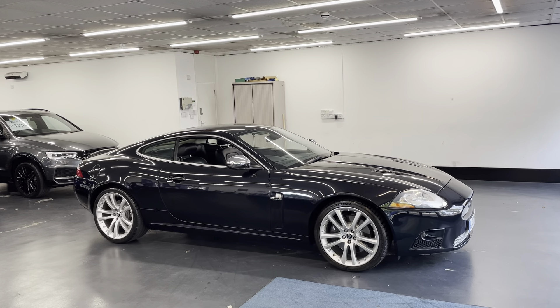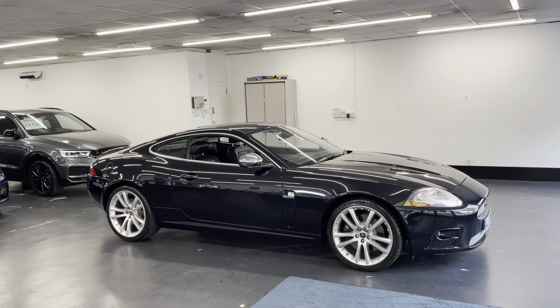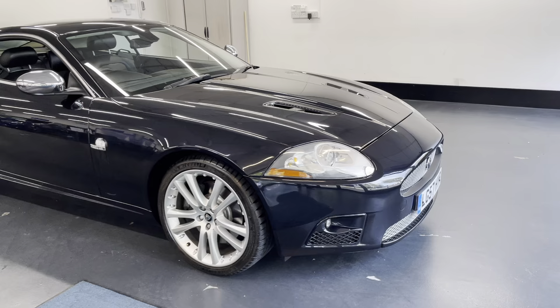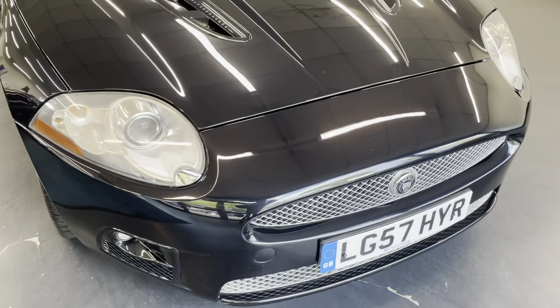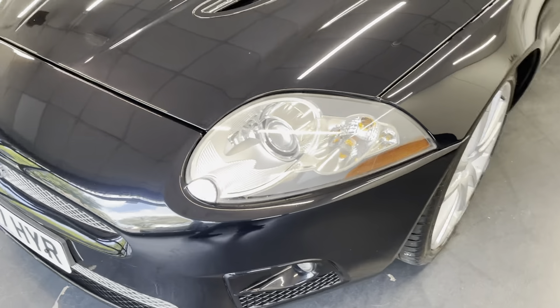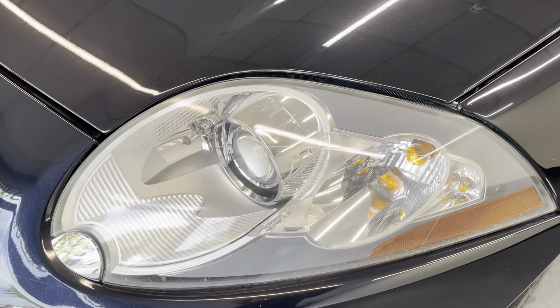Hi there. Here we have the 2007 Jaguar XKR — this is the 4.2 supercharged. I'll do a video walking around the car showing you the condition of the bodywork. I'll also be showing you the interior and all the controls once we go inside the car. Starting off with the front, it does have the xenon headlights.